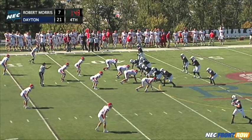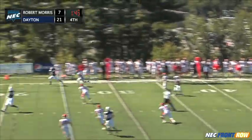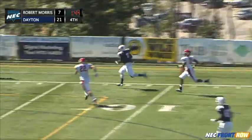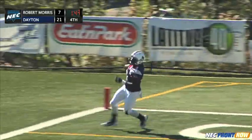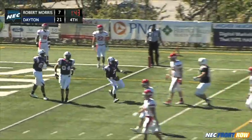Now Alex Caratelli comes in — freshman. He's lined up on the left. Jones is looking right; he's going to throw to Dwayne Mitchell at the 20, 15, 10, 5 — touchdown, Robert Morris. With a minute 43 remaining in the game, the Colonial strike.